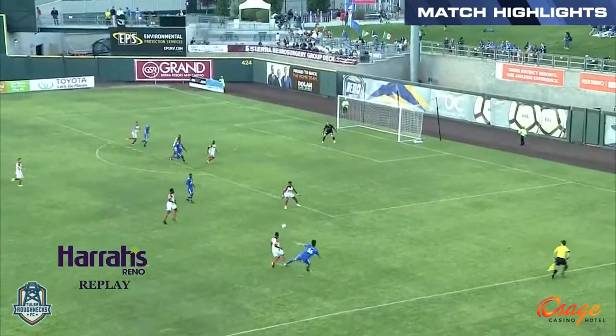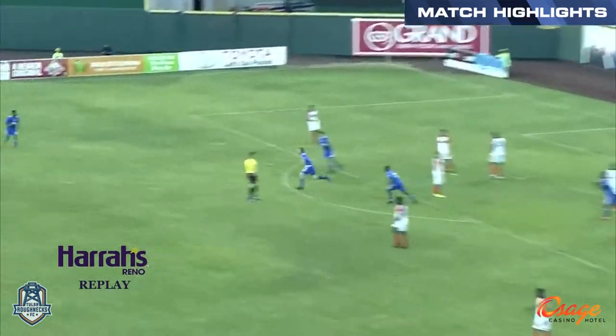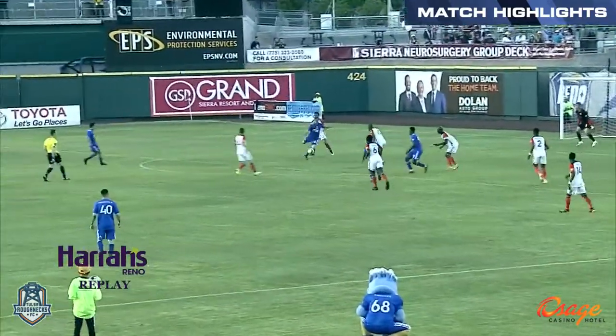And once again, they're giving that right side up. They're just letting Reno have it. And they took advantage, and Tulsa paid for sitting back on defense like we were just talking about.